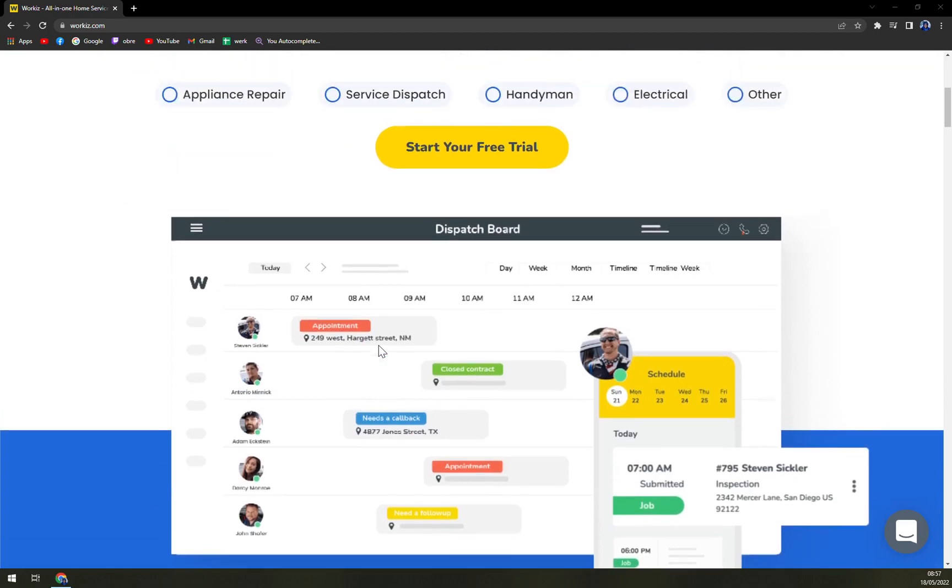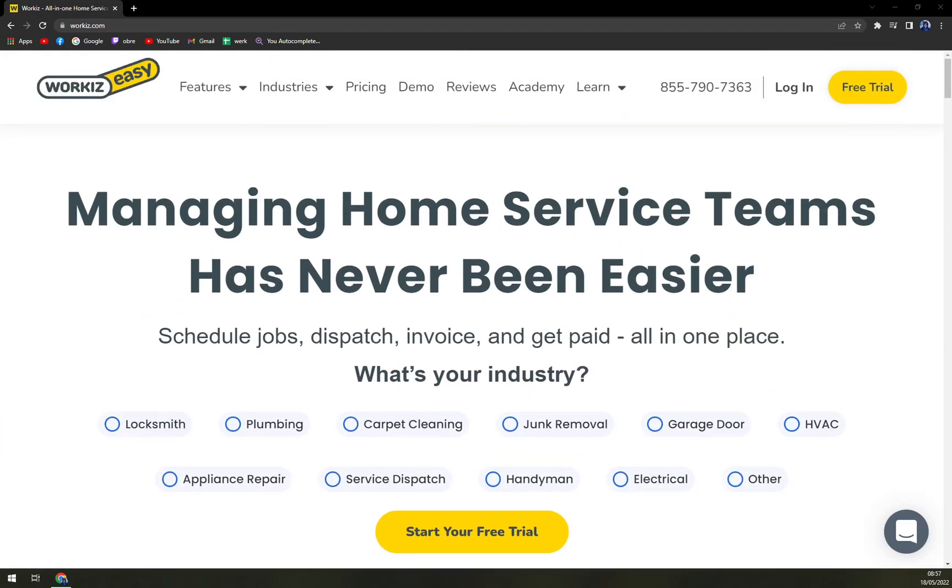Workis is an advanced cloud-based software that promises to manage every aspect of your business with its functionalities in the field, the office, or after hours. It comes with the exclusive features of estimates, scheduling, customized fields, workflows, business reports, and an extensive service phone system.